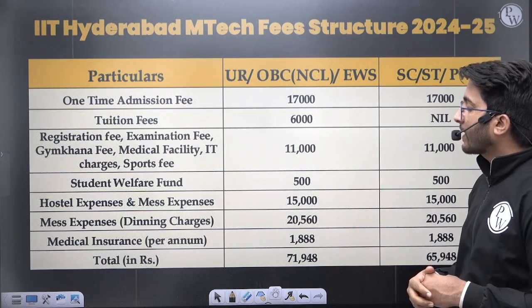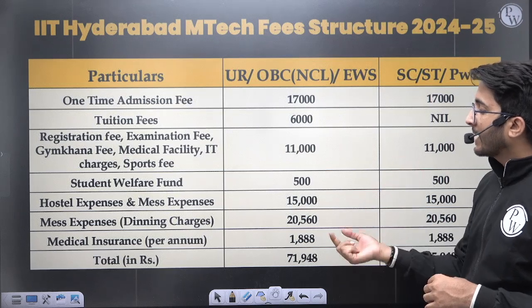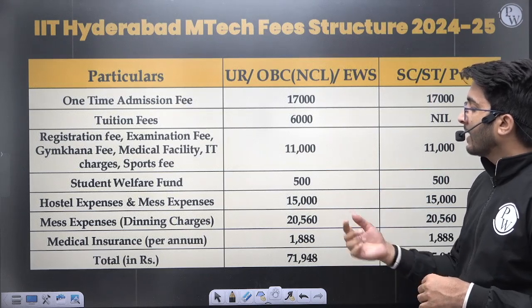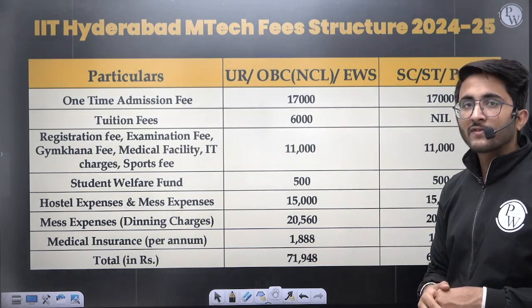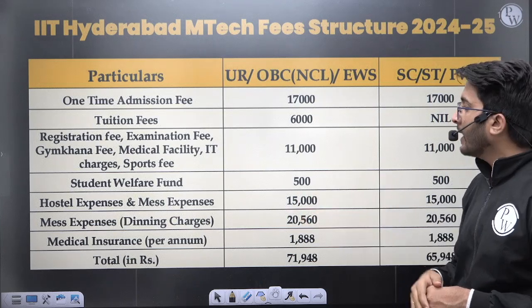Total fees come to approximately ₹71,948. Mess expenses are around ₹20,560 and medical insurance is ₹1,888. Out of the total, ₹17,000 is a one-time fee, meaning you don't need to pay it in subsequent semesters. Fees are structured accordingly.